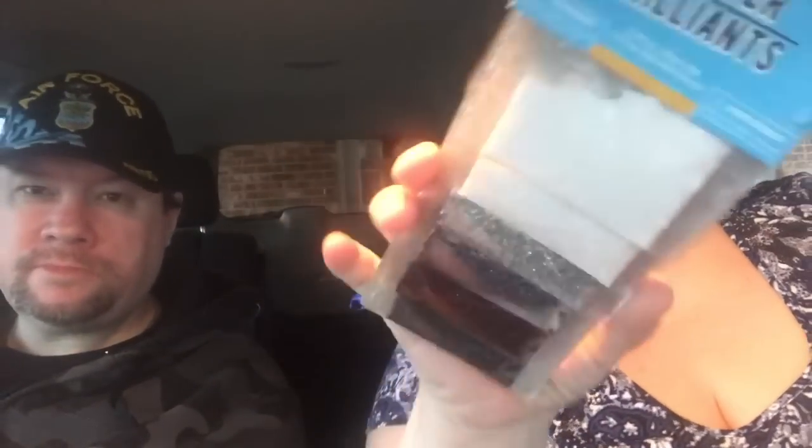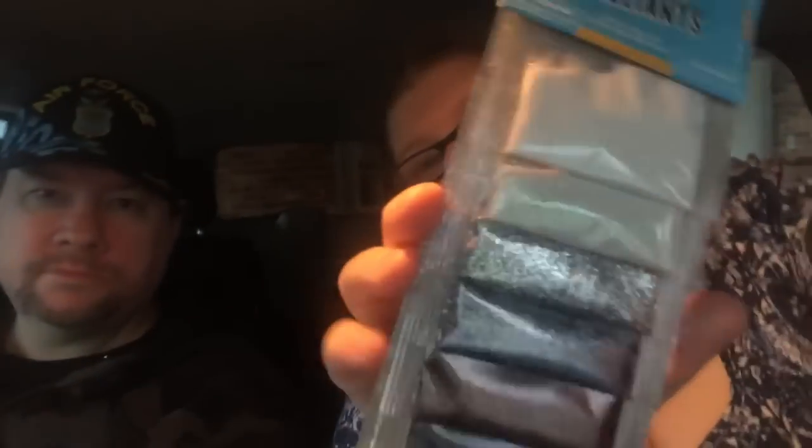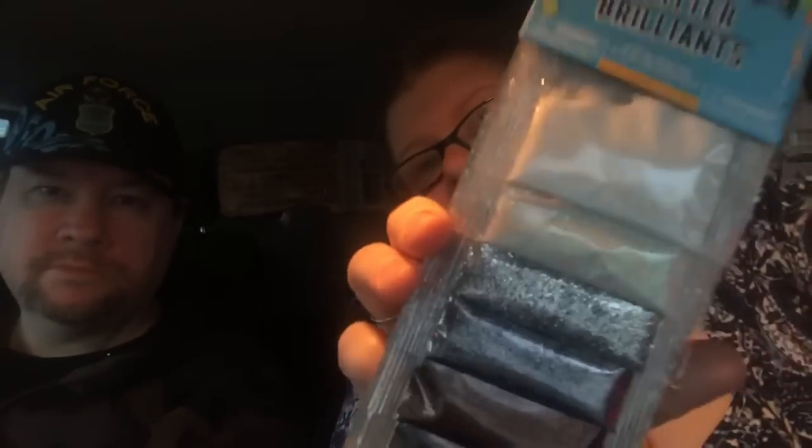We need glitter for another DIY. I got two packages — this is the white iridescent, silver, gold, bronze, and black — something like that. Let me tap on that so you guys can see it a little better.